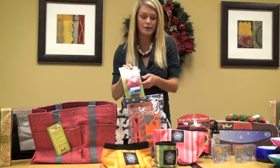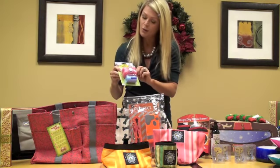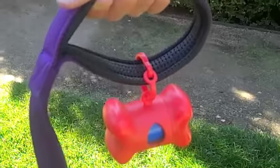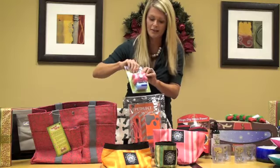Of course, overpopulation doesn't stop with the holidays, so responsible pet parents need to pick up after their pooches. These are great — Bags on Board. They attach right to the leash and come with bags that are really convenient to pick up after your pet.